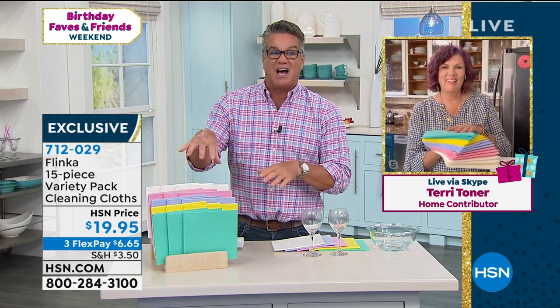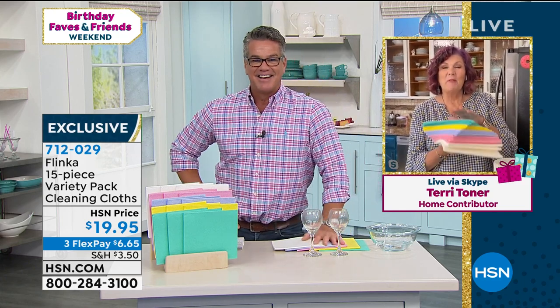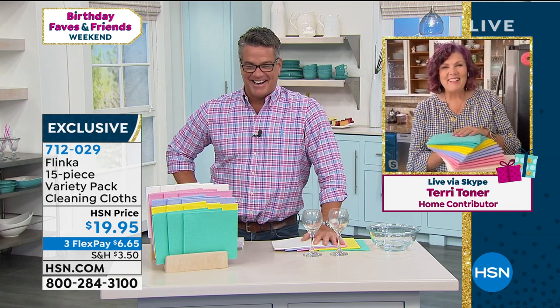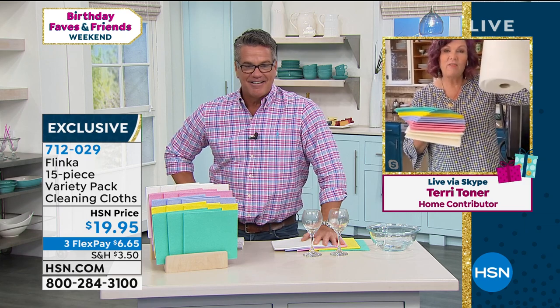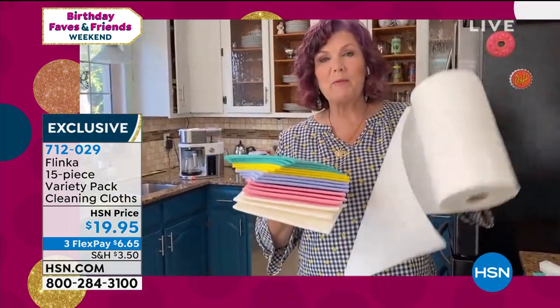Terry, this is a great idea to save the trees, right? Absolutely — one Flinka towel takes the place of 20 rolls. Not 20 paper towels — 20 rolls of paper towel.